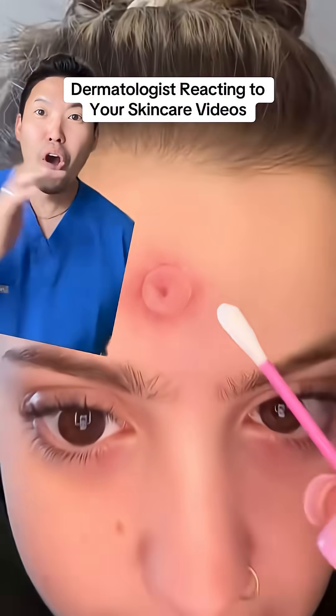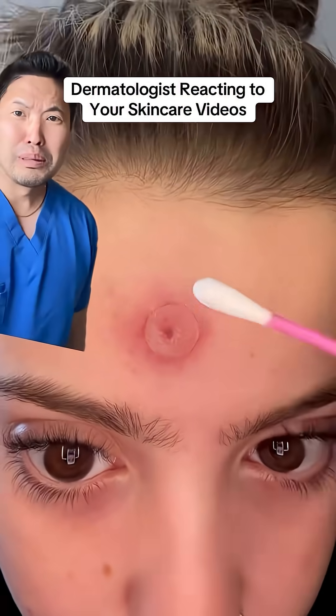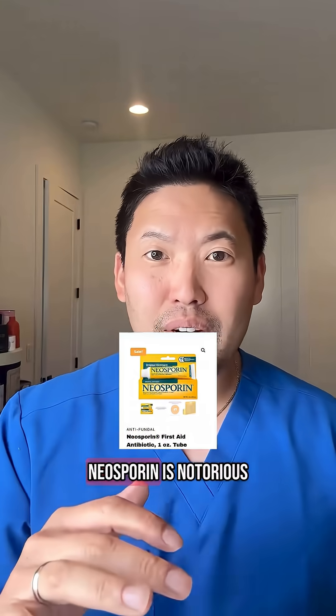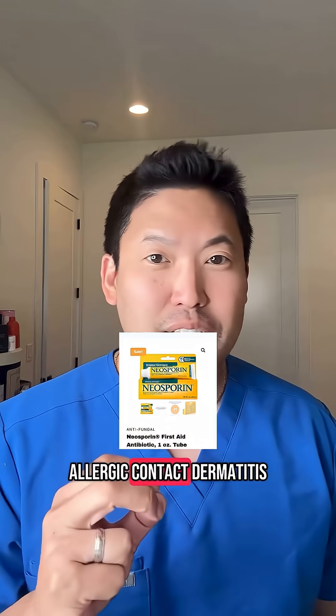Dermatologist reacting to your skincare videos. Someone put Neosporin on a pimple — do not use Neosporin on your pimples, your cuts, or your burns. Neosporin is notorious for causing an allergic contact dermatitis.